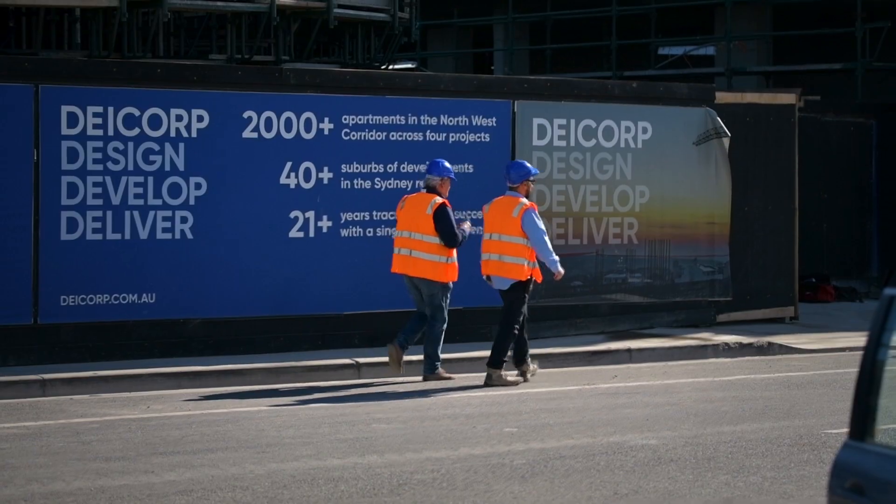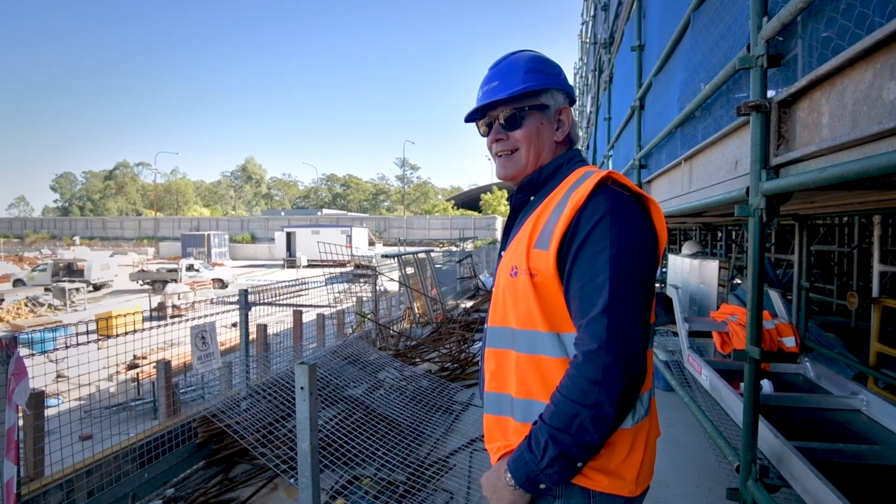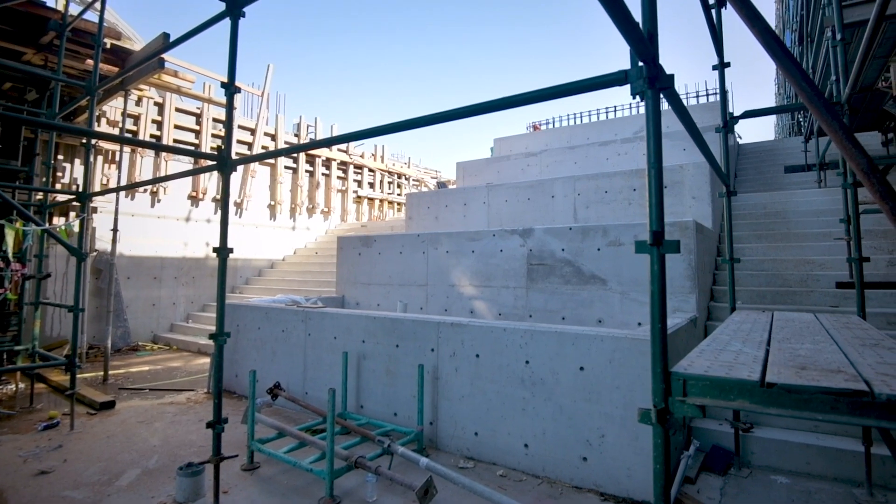The entire project comprises 333 apartments, 9,000 square metres of retail commercial, and over 4,000 square metres of park and playground.